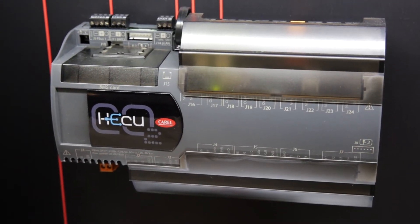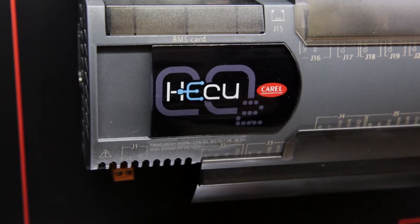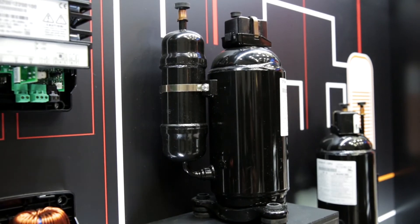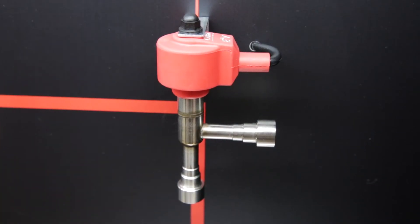How easy was it to adapt the HECU system from medium temperature to low temperature applications? Thanks to the current experience of controlling two suction groups of compressors, we easily go from medium temperature application to low temperature application, able to manage two different VLC compressors in two different stages for one single line evaporation.